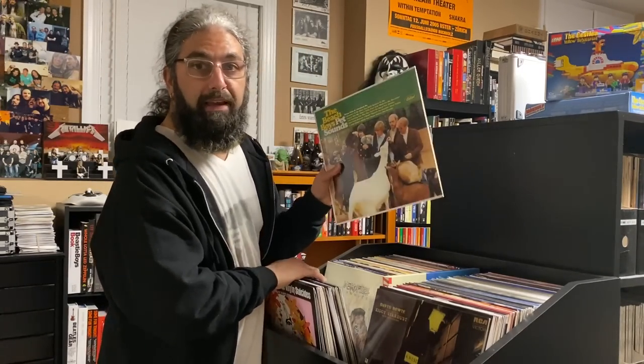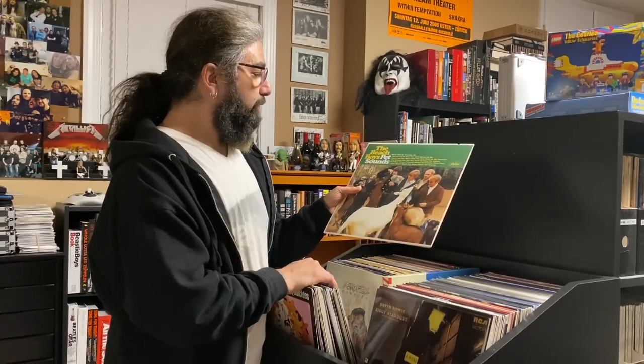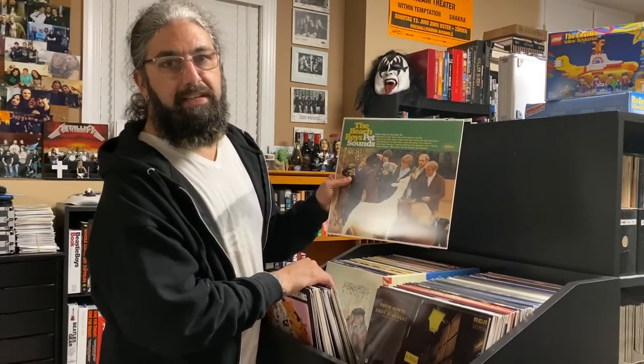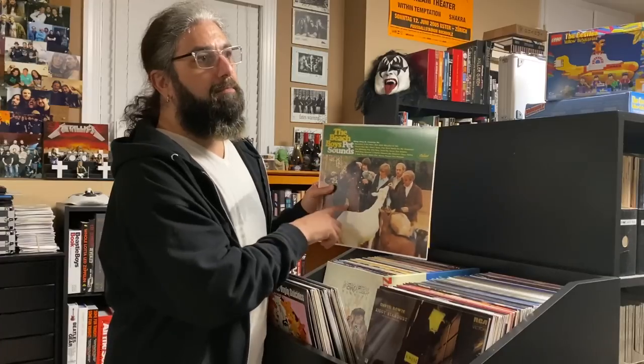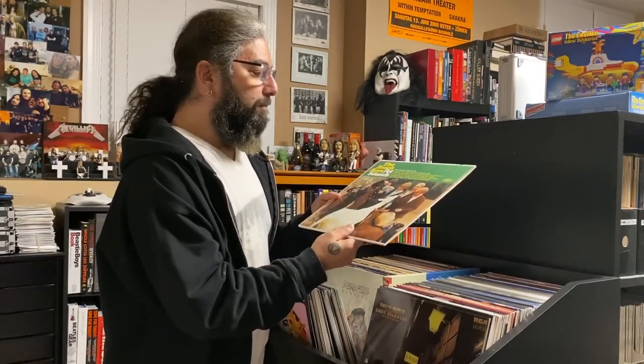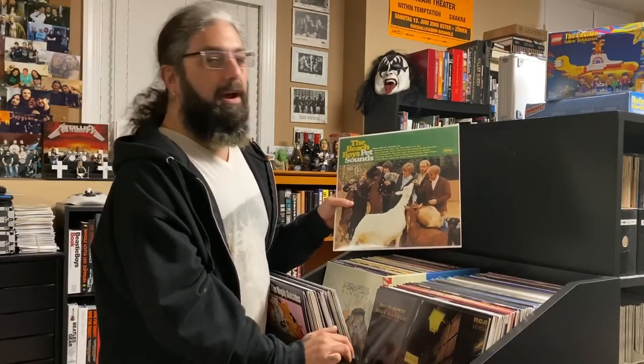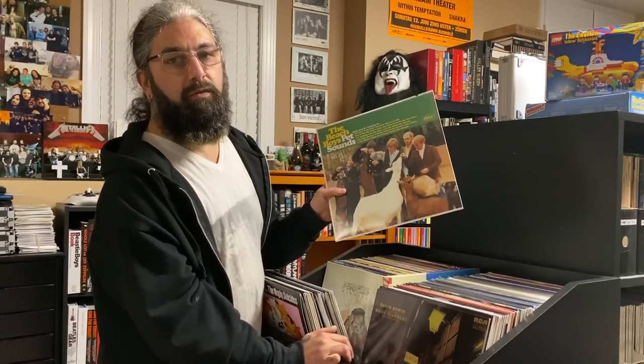This is one of the greatest of all time — I actually have another copy hanging on the wall signed by Brian Wilson, but here's my playing copy. What can I say that hasn't been said already? This was one of the biggest pioneering albums of the 60s. If they hadn't made this, the Beatles may not have made Sgt. Pepper, and so on. Brian Wilson — one of the pop-rock icons and geniuses of all time.